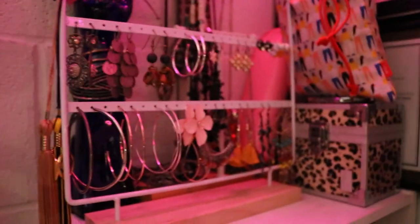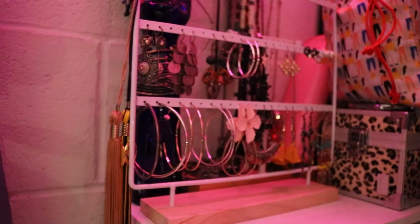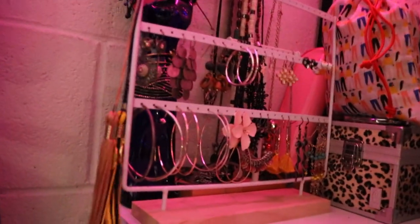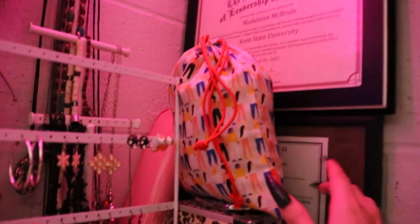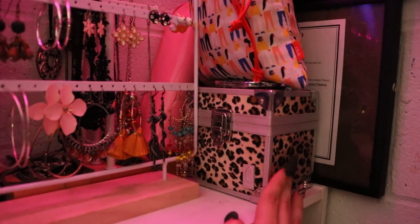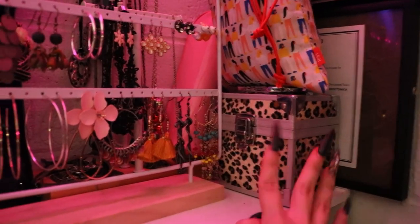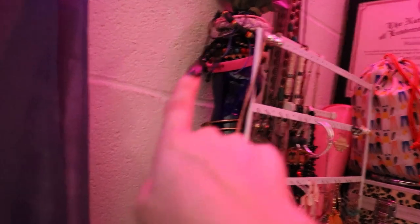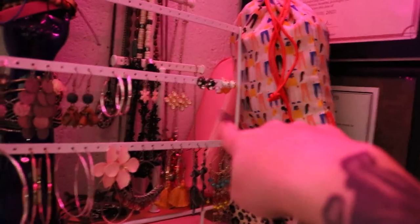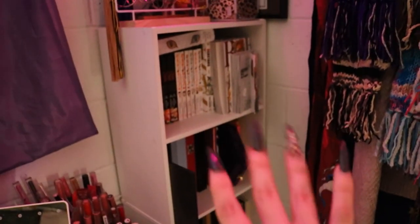Right here are all the earrings I can't wear anymore — some I can wear in my second holes or through silicone tunnels. I have my graduation tassels to remind myself I'm a smart person, a bag full of scrunchies, a miscellaneous jewelry box with random stuff, a little cat wine bottle where I put my bracelets and yellow roses, my necklaces, and a little bag full of hair ties. I got this whole bookshelf from Amazon.